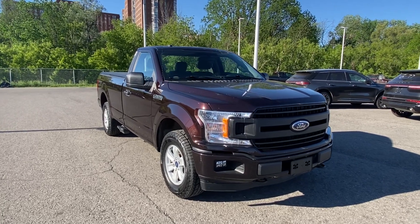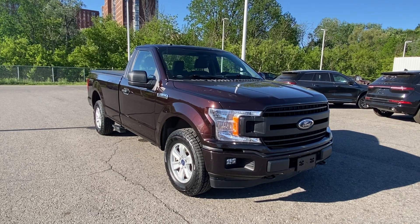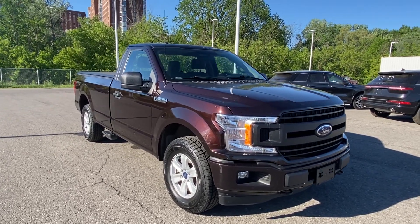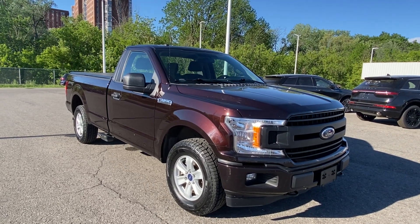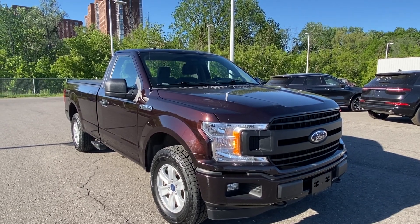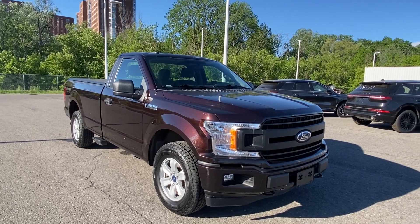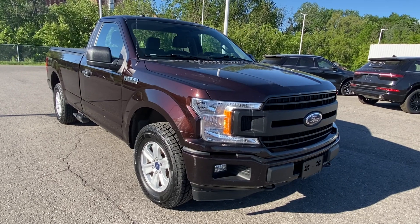Hey everybody, Kevin Slack back at it again with Kevin's Car Corner. It is a lovely day here at Donnelly Ford — not a cloud in the sky. We just got this awesome 2018 Ford F-150, a regular cab configuration with the long box, 4x4 sport package with the 2.7 liter EcoBoost V6. This is a pretty awesome truck — it's not gonna stay here long, so let me take you guys on a quick walk around.